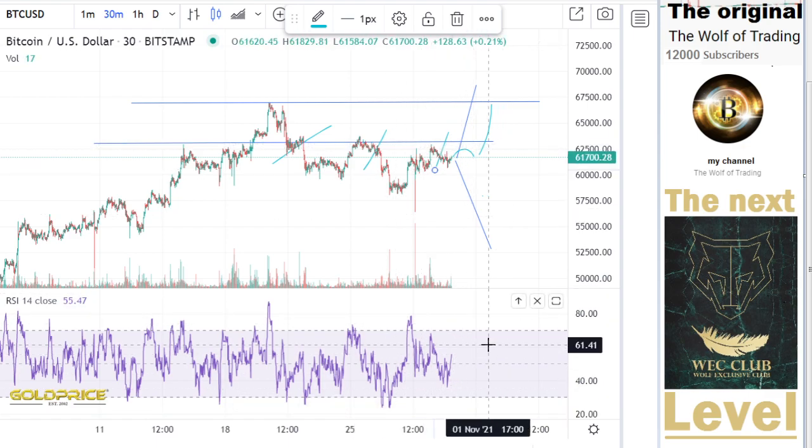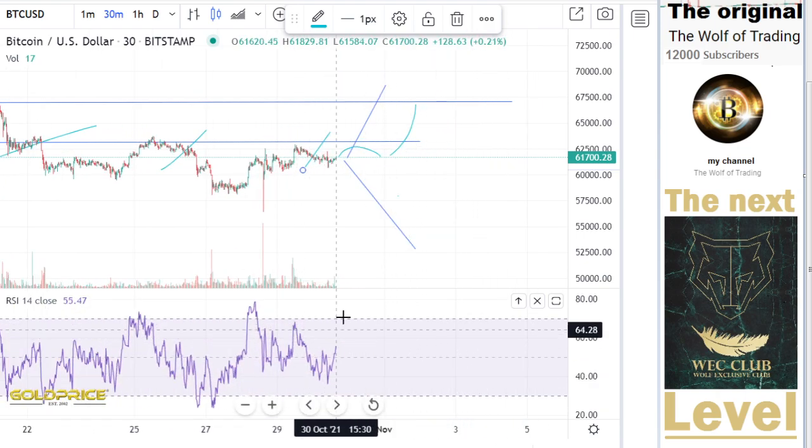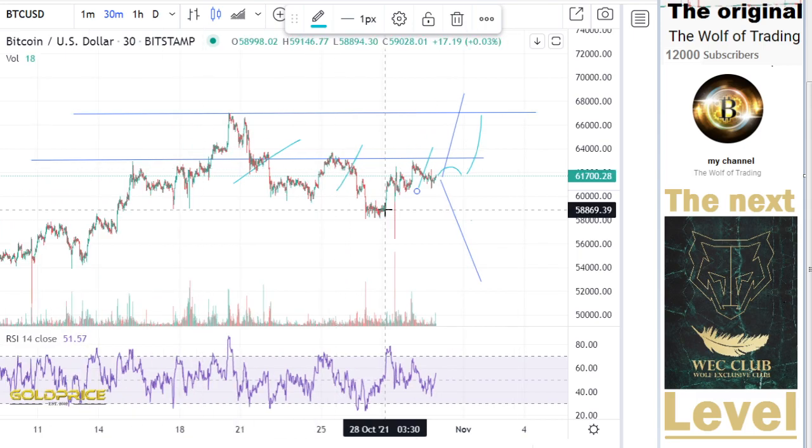The formation here is positive — we have a good possibility to go to the top side. But these repeated tests make this very negative.